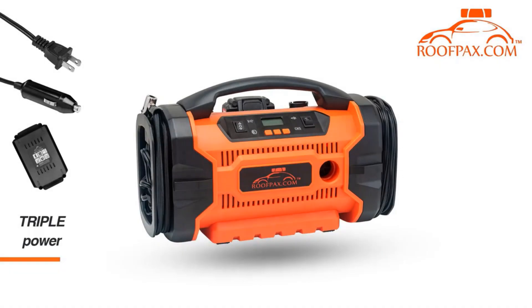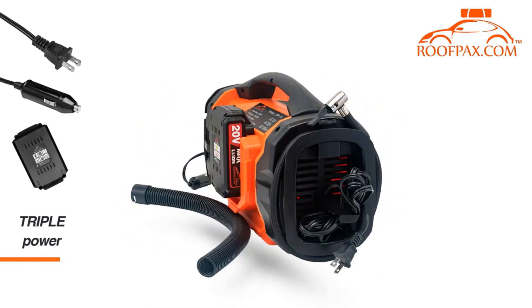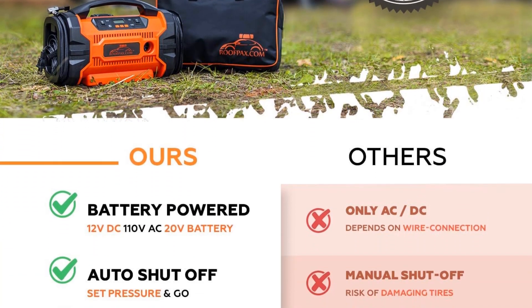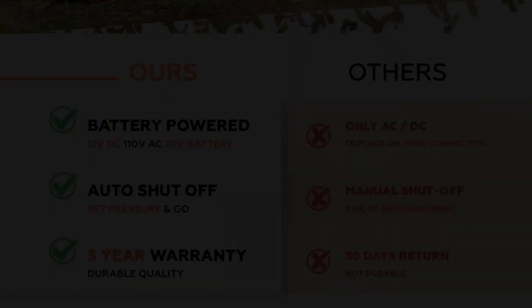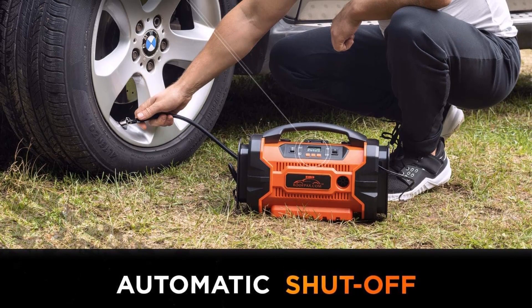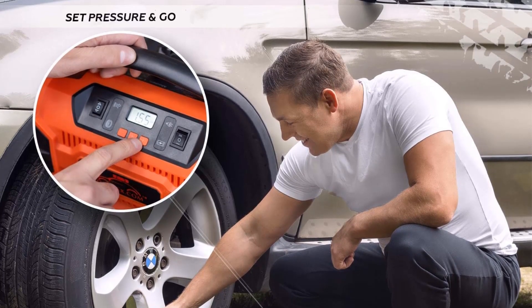The compressor's standout feature is its high-pressure mode, capable of reaching up to 160 psi. This level of pressure is well-suited for a range of applications, from car tires to bicycles and even various inflatables, making it a versatile tool for both automotive maintenance and recreational activities. The device features a smart digital screen that enables easy and precise pressure setting. Once the desired pressure is input, the inflator operates automatically and shuts off once the preset pressure is reached, ensuring that the user avoids over-inflating and potential damage.